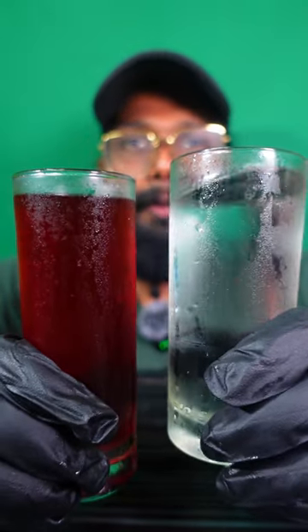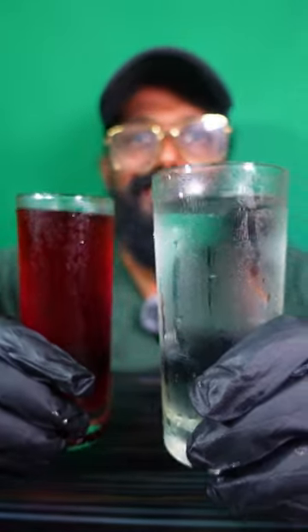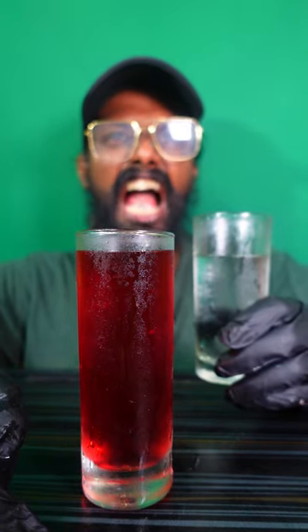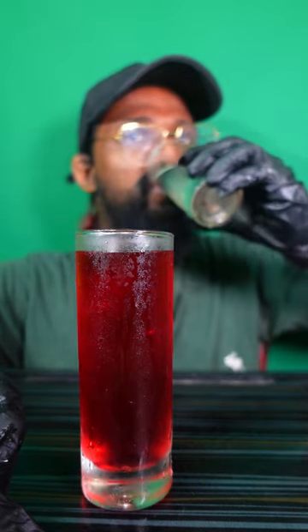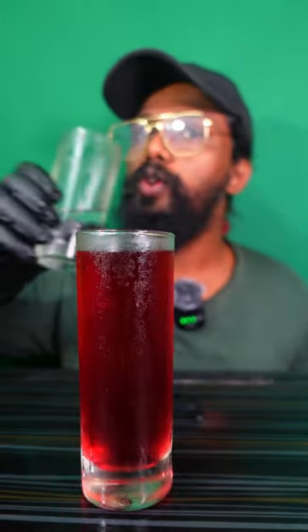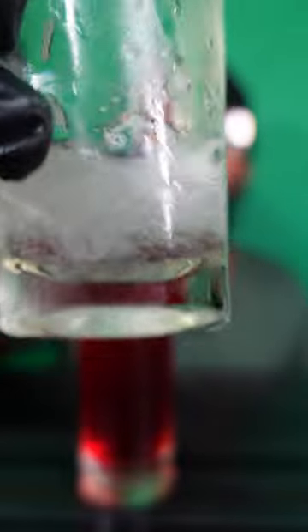Now guys, we have two flavors — the lemon Sprite and the one and only Red Bull pomegranate flavor. Let's try the Sprite. Oh, see guys, it's like transparent. See guys, it is reacting!